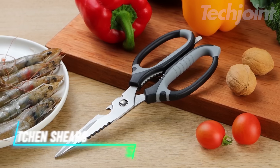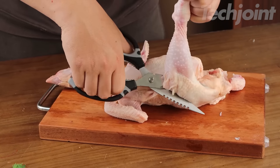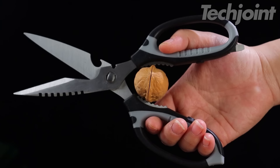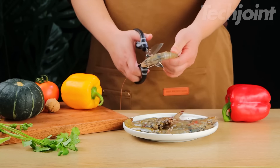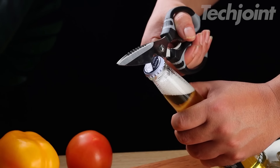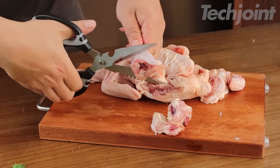This is a set of multi-purpose kitchen shears designed to handle a variety of tasks, from cutting chicken and beef to slicing vegetables and opening packaging. The blades easily come apart for thorough cleaning and are dishwasher safe for added convenience. With a sharp serrated blade, these shears offer excellent grip and control, making it easier to cut through meat without slipping. They also include built-in tools like a bottle opener, can opener, nutcracker, and fish scaler, enhancing their versatility in the kitchen.